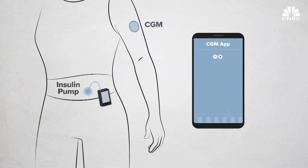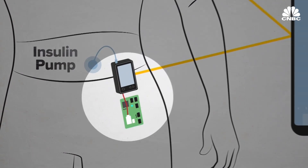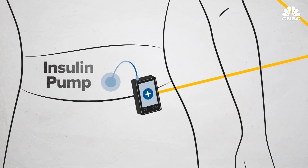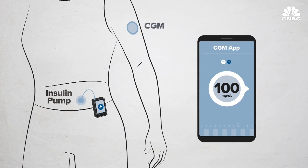Here's how it works: the app gets your blood sugar number from the continuous glucose monitor and decides to increase or decrease insulin. A mini-computer then converts the phone's Bluetooth to a radio signal so the pump can receive the command. The pump then automatically gives insulin, creating a closed-loop system — or what many call an artificial pancreas.